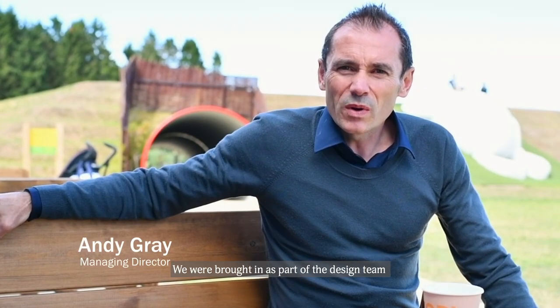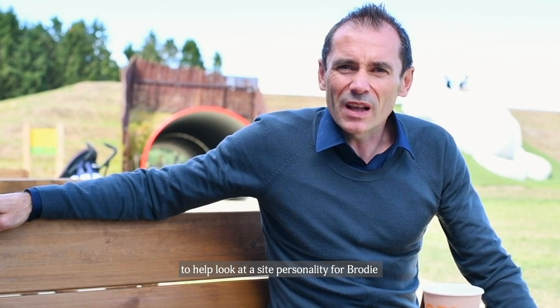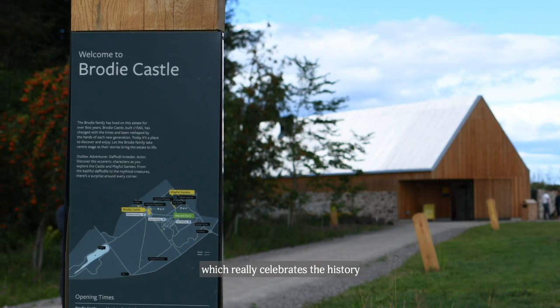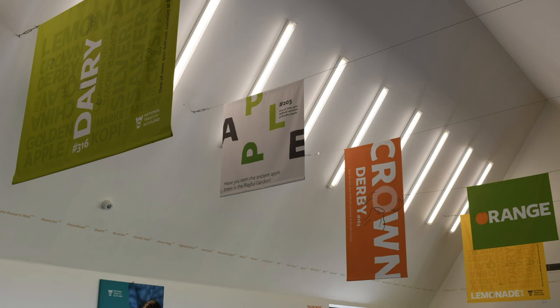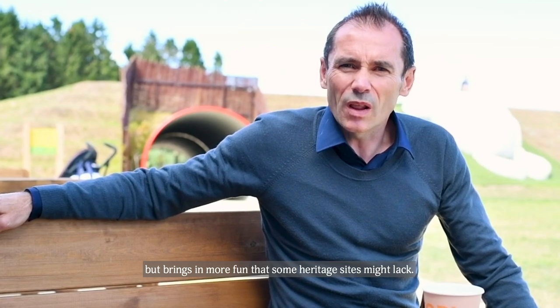So we're here today at Brodie Castle, one of the National Trust for Scotland sites. We were brought in as part of the design team to help look at a site personality for Brodie, which really celebrates the history but brings in a bit more fun that some heritage sites would lack.